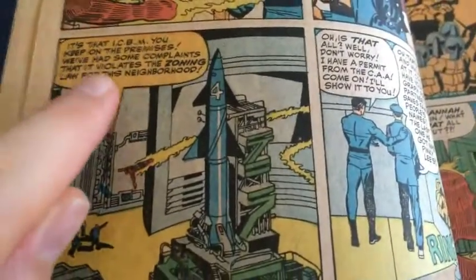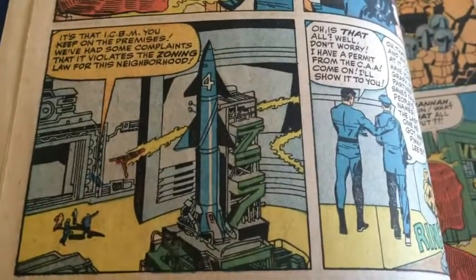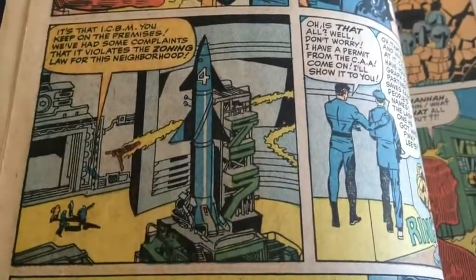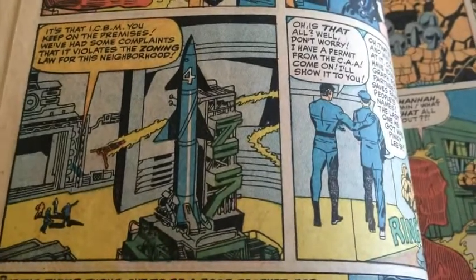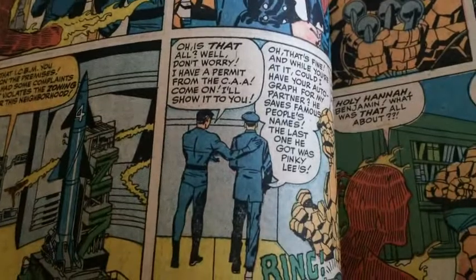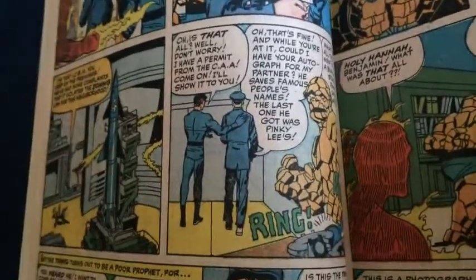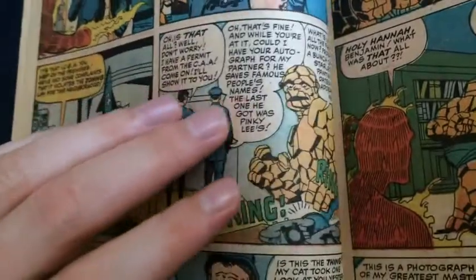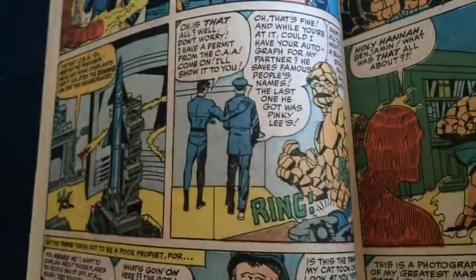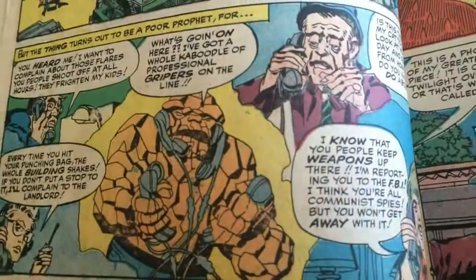Read this: 'It's that ICBM you keep on the premises. We've had some complaints that it violates the zoning law for this neighborhood.' Well, suppose that does make sense, but Reed takes care of it. 'Oh, is that all? Well, don't worry — I have a permit.' In the meantime, the Thing has to take over here manning the phone from FF headquarters and has a hell of a time at it.